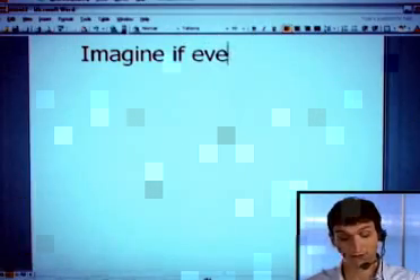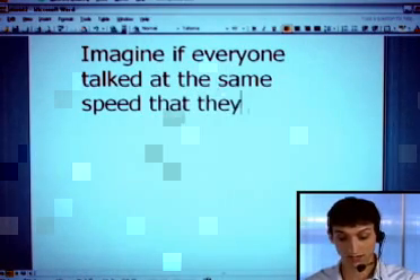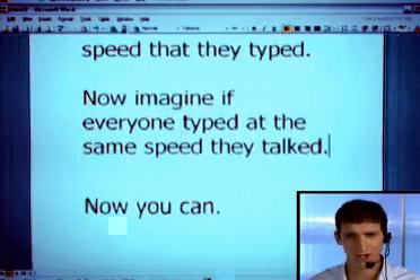Imagine if everyone talked at the same speed that they typed. Now imagine if everyone typed at the same speed they talked. Now you can. Just watch.